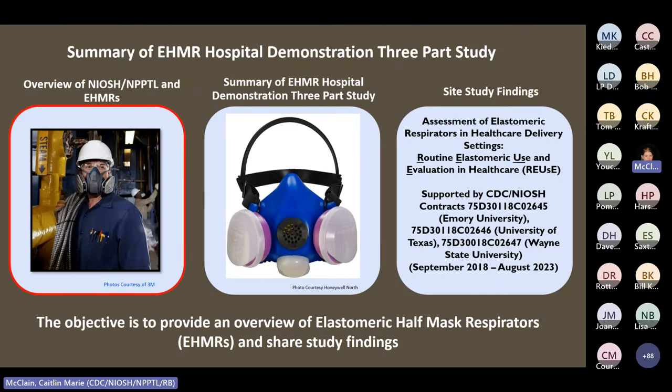Today's webinar will provide a brief overview on elastomeric half-mask respirators, which will be referred to as EHMRs during this webinar, and then we will be sharing the REUSE study findings. I'll be providing a brief introduction for NIOSH NPPTL and for EHMRs, then go over the methods and background for the study. Finally, you will hear from the three universities contracted to perform this study: Emory University, University of Texas at Houston, and Wayne State University, as they present their individual site findings.